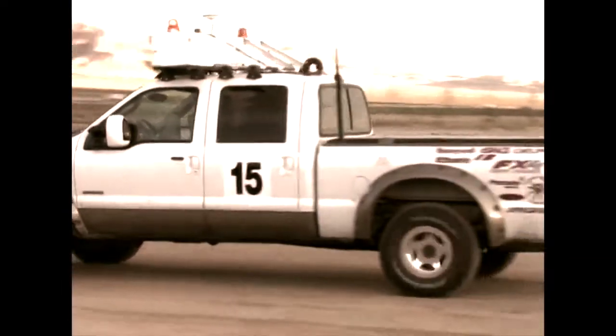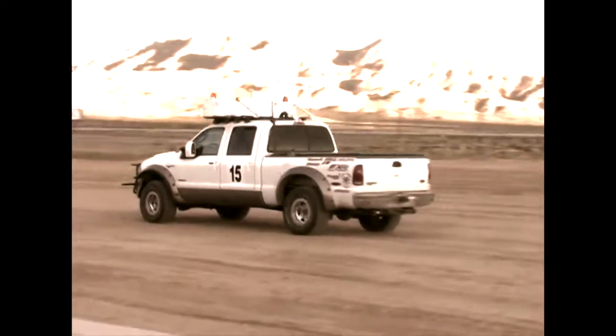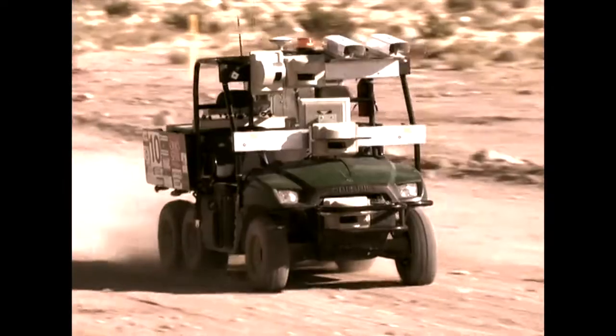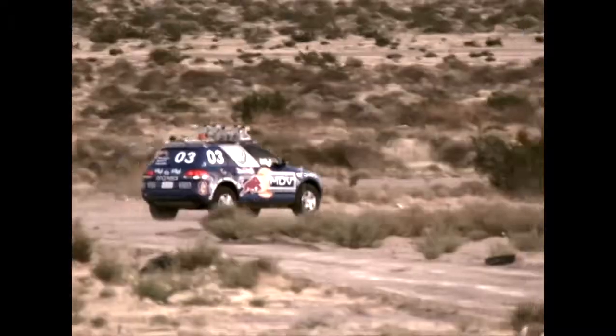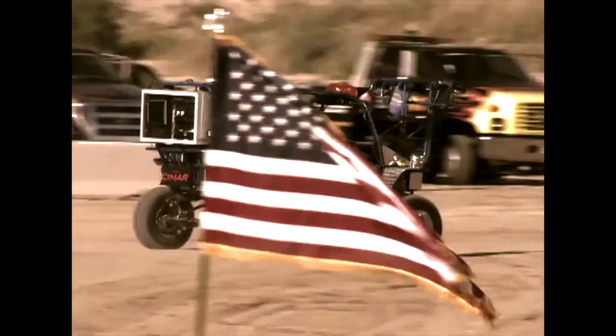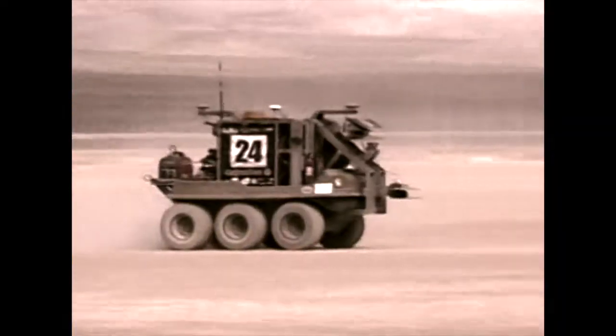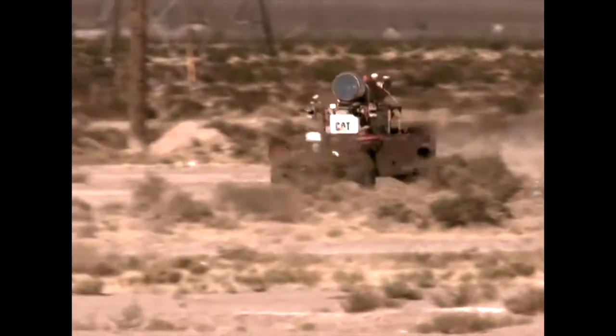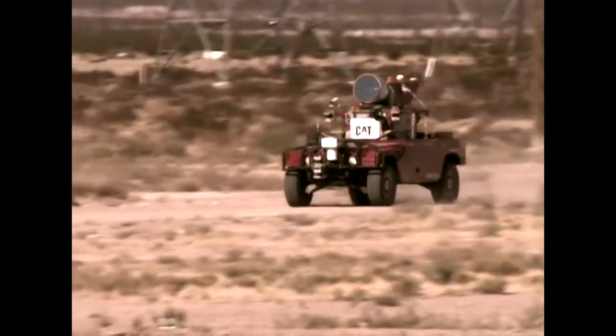Welcome to the DARPA Grand Challenge! The objective: create a self-navigating autonomous vehicle that can safely drive 132 miles through a harsh desert environment without human intervention. Yes, these are robot cars, and if you've ever wanted to see the future, take a good look, because it's right in front of you. The technology we see here will be used in the military within the next few years, and eventually, robots like these may be taking you to and from work.